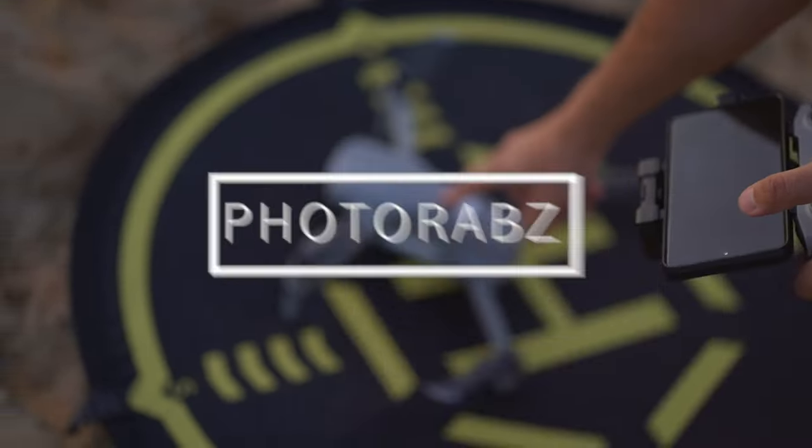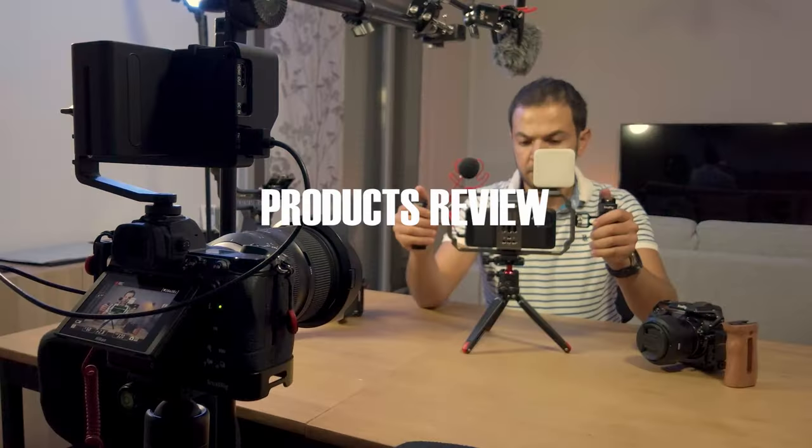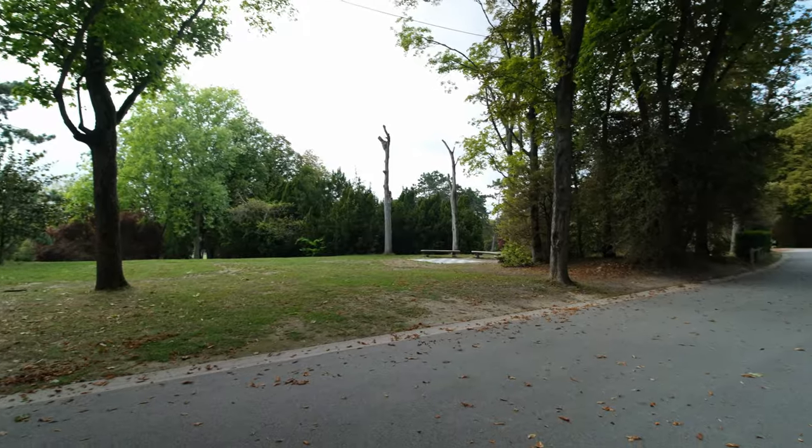Hello everyone and welcome back to another video on my channel. I'm PhotoRabs. I do videos about photography, filmmaking, camera tech, reviews, unboxings, action cams, vlogging kits, and so on. I ordered this GoPro Hero 12 to try it out for you on this channel. Write me down in the comments what kind of tests you'd like to see, so you can know whether this camera is a good fit for you.